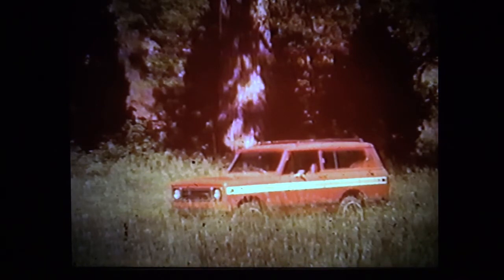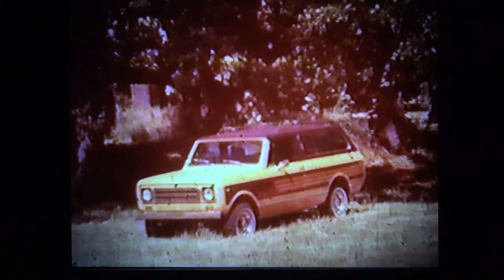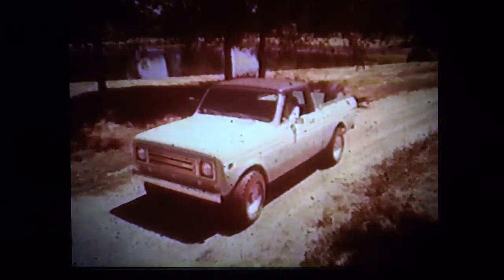The 1979 Scout II — rugged as ever, versatile as ever. This is the Scout that most of your customers will come in to see. The 1979 Scout Traveler: a classic beauty with power, endurance, performance, and plenty of extra room.